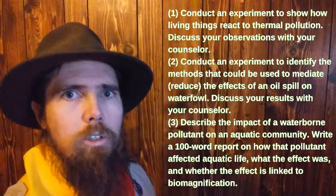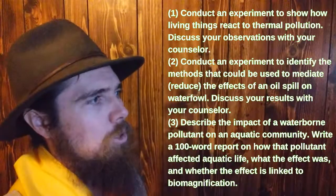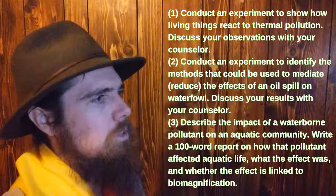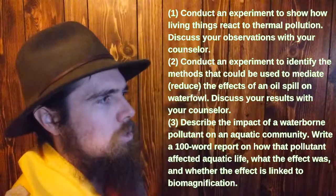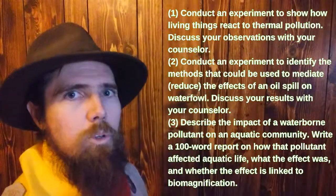For water pollution, you can conduct an experiment to show how living things react to thermal pollution, conduct an experiment to identify methods that could be used to mediate or reduce the effects of an oil spill, or describe the impact of a waterborne pollutant on an aquatic community.